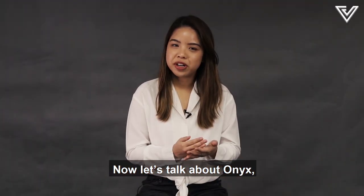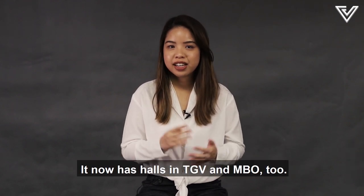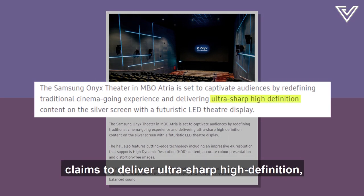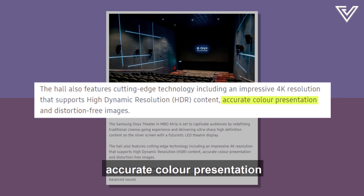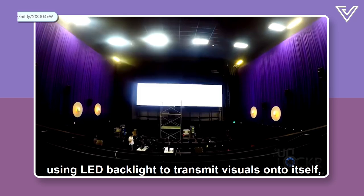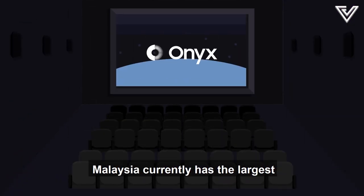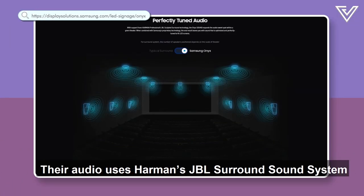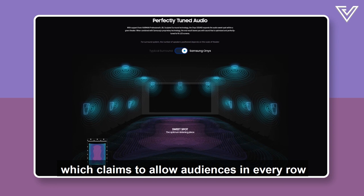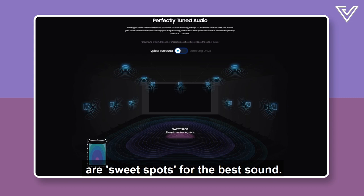Now let's talk about Onyx, Samsung's LED screen which first launched in Malaysia in June 2018 by GSC. It now has halls in TGV and MBO too. Onyx claims to deliver ultra-sharp, high-definition, accurate color presentation and distortion-free images in 4K. These screens are basically a giant TV, using LED backlight to transmit visuals onto itself, eliminating the need for projectors. Malaysia currently has the largest Onyx screen in the world. Audio uses Harman's JBL Surround Sound System, which claims to allow audiences in every row to experience clear and balanced sound, unlike standard cinemas where only the middle seats are sweet spots.